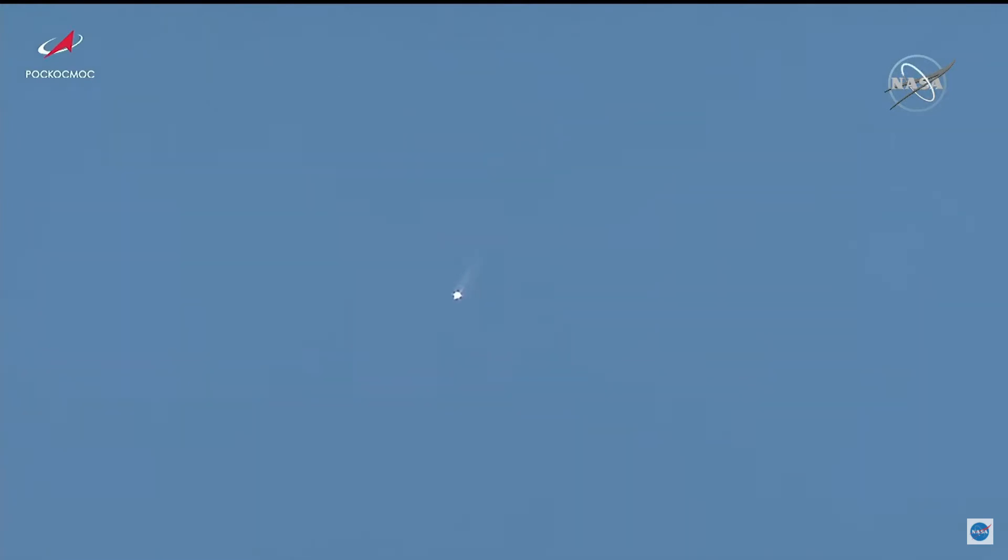Now going through the period of maximum dynamic pressure on the Proton-M. Good vehicle performance reported from the blockhouse in Baikonur. One minute 30 seconds into the flight. About 20 seconds left for first-stage performance. Second stage ignition — there's the staggered signal, so the second stage ignites, then there's the separation. You can see the first stage falling away — first stage separation confirmed. Four second-stage engines up and running; they'll burn for about three and a half minutes.